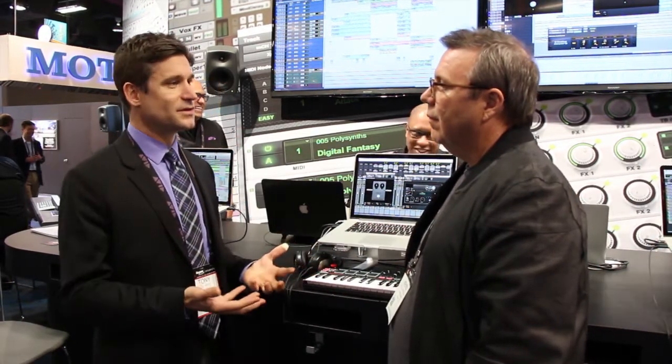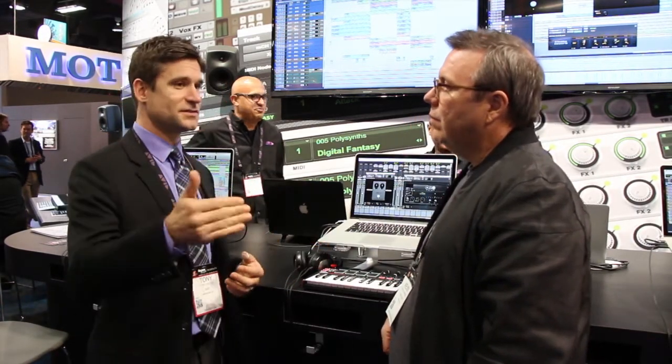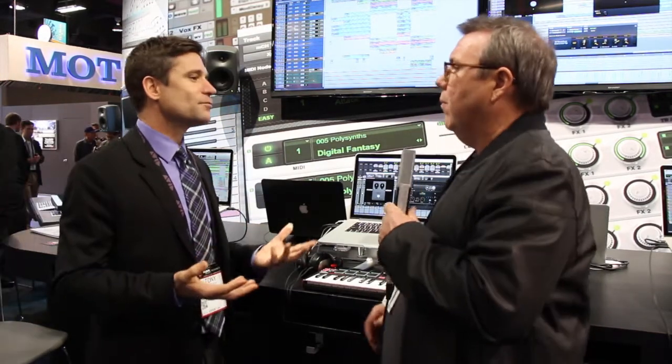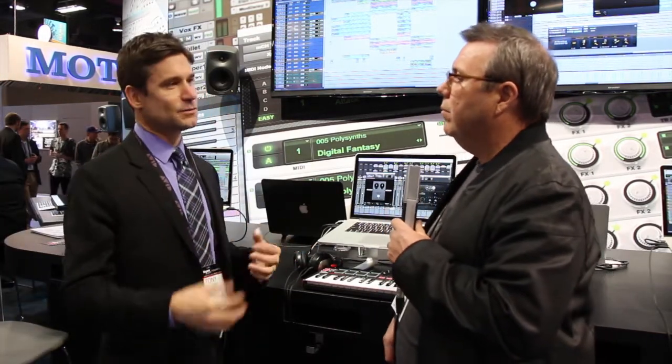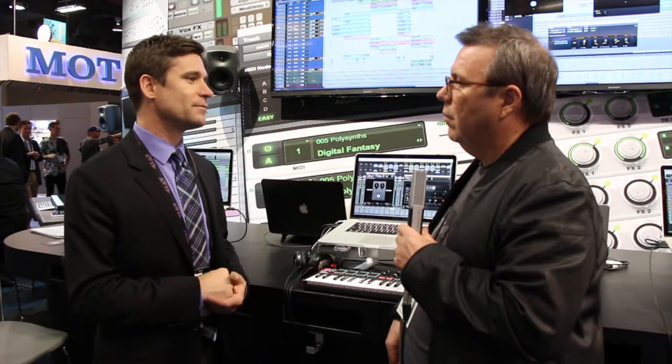So if you're looking for somebody to work with and you need somebody who can play horn really well, or you need a background singer, you'd be able to find them, connect with them, and make those relationships right on the Avid Artist Community. You can listen to examples of their work, read ratings from other people who have worked with this artist, musician, composer, engineer, or producer. They'll have their own profiles, they can follow people and connect with people, put examples of their work up there, and sell their work up there as well.